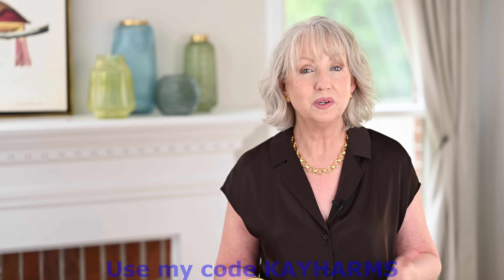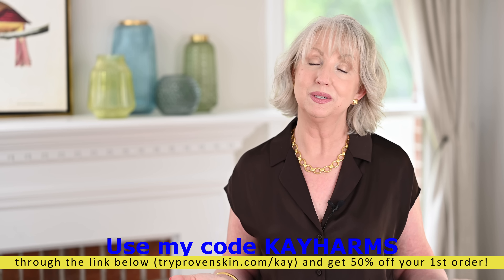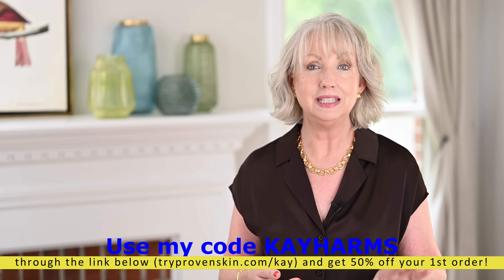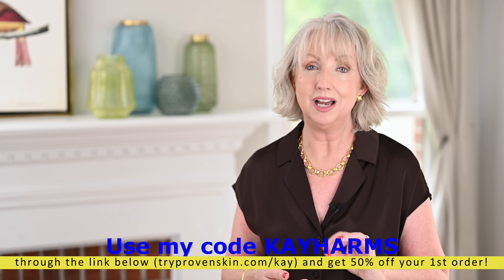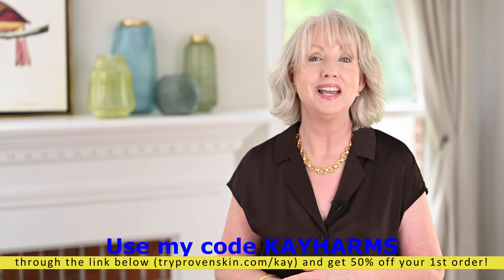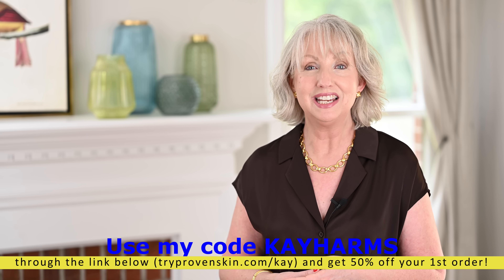Thank you so much for joining me for today's video. I hope this was helpful to you. Be sure to check out my link below — click through tryprovenskin.com/K, use that code, and you'll get 50% off at Proven. Thanks to Proven for sponsoring today's video. Don't forget to follow me on Instagram and check out my blog through the link below. I'll see you later — bye now!